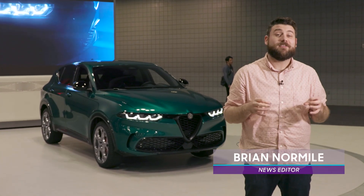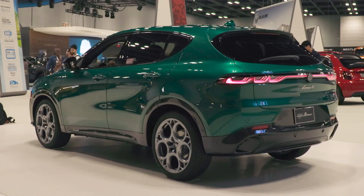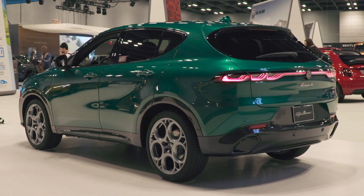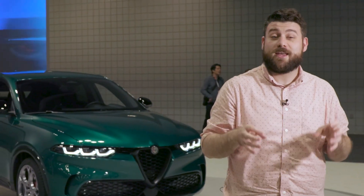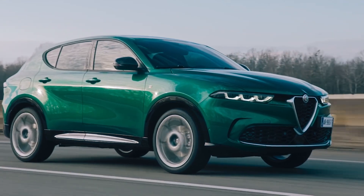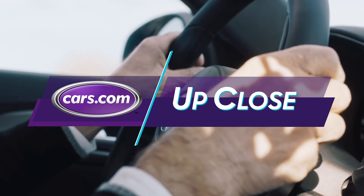We're here at the 2022 New York International Auto Show with the 2023 Alfa Romeo Tonale. This doubles Alfa Romeo's SUV lineup to two and also represents the brand's first foray into electrification. In addition to a gas-powered turbocharged two-liter four-cylinder engine, the Tonale is also available with a plug-in hybrid powertrain. Let's check it out.